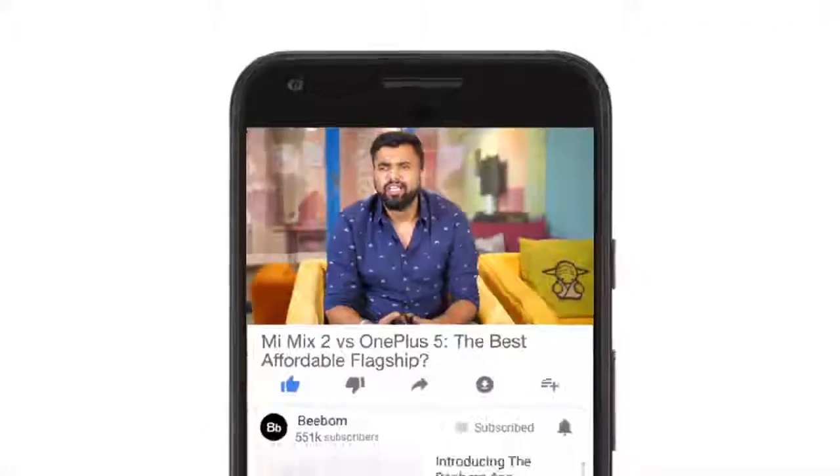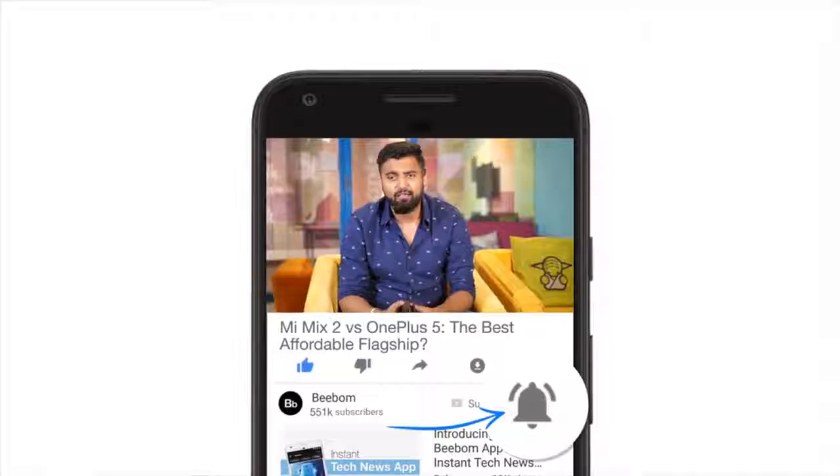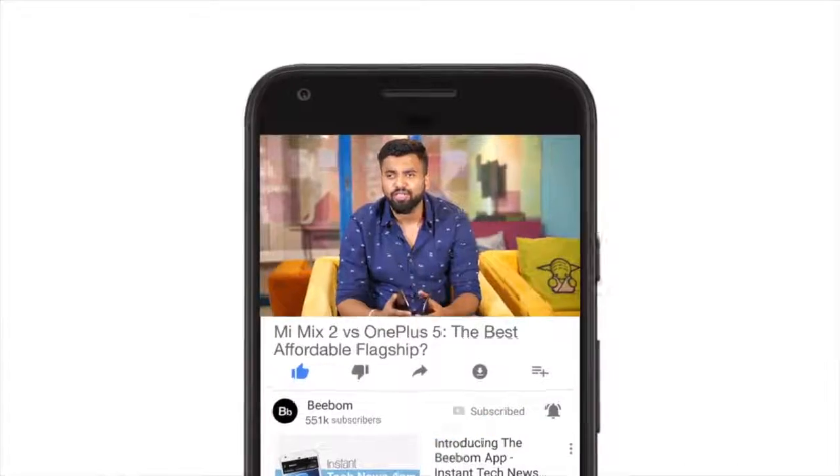What's up guys, this is Rupesh from bbomb.com and today we are putting the Xiaomi Mi Mix 2 vs the OnePlus 5 to see which is the best affordable flagship out there. Before we get started, make sure to hit the bell icon to get notifications for all our future videos. Now that you have done that, let's get started.